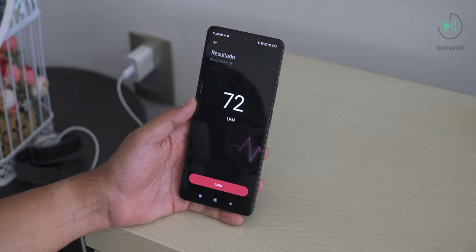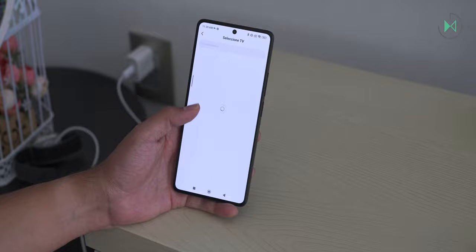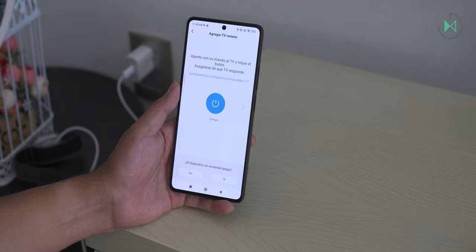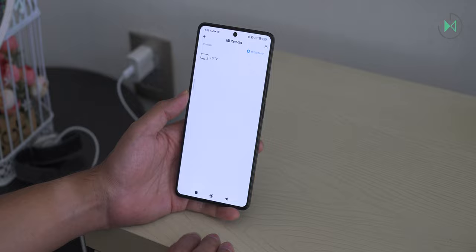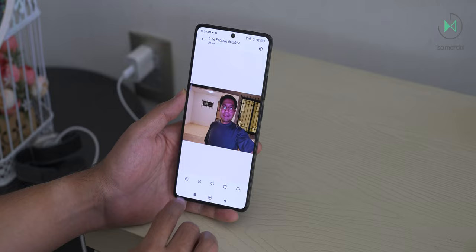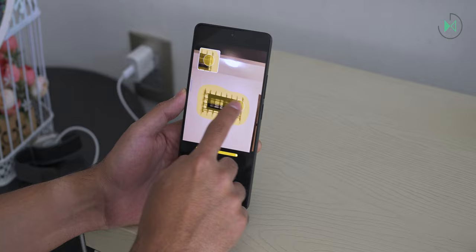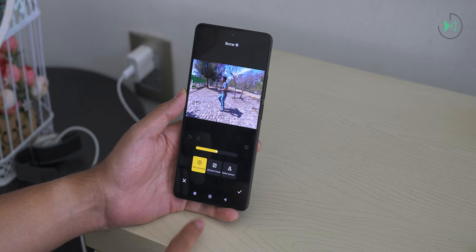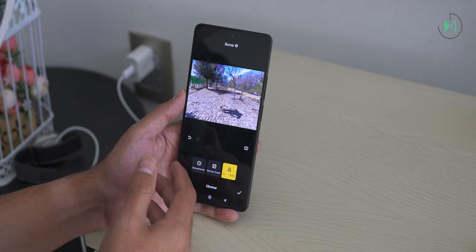The My Remote app uses the infrared sensor on the top, turning the device into a universal remote control for TVs, air conditioners, and other devices. The photo editor includes AI-powered features such as an object eraser that can automatically detect and remove people from photos. There is also an option to completely change the sky in photos with different styles, such as adding a dusk atmosphere or even placing a moon in the scene.